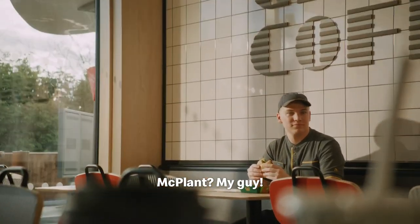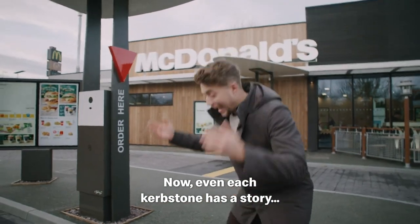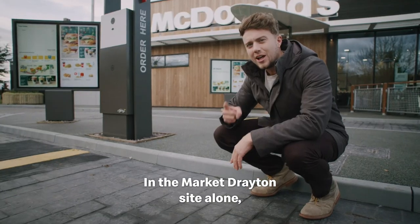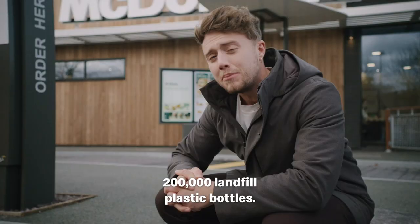McPlant, my guy. Come on, show you some of the cool bits. Now, even each kerbstone has a story — they're made from recycled plastic bottles. In the Market Drayton site alone, they've diverted around 200,000 landfill plastic bottles.